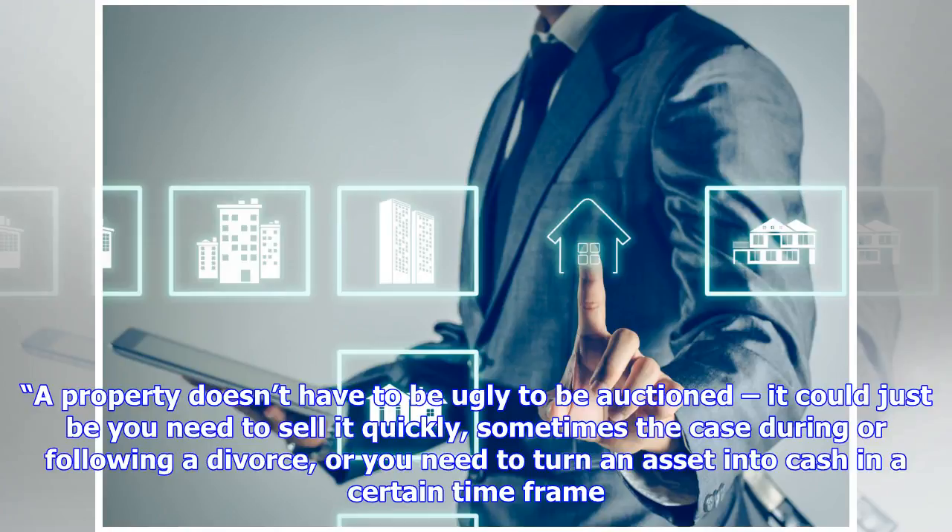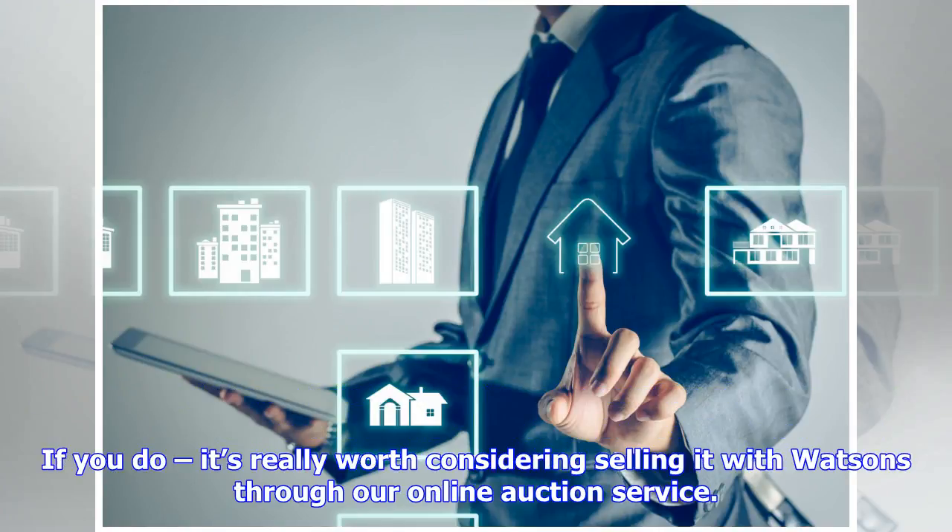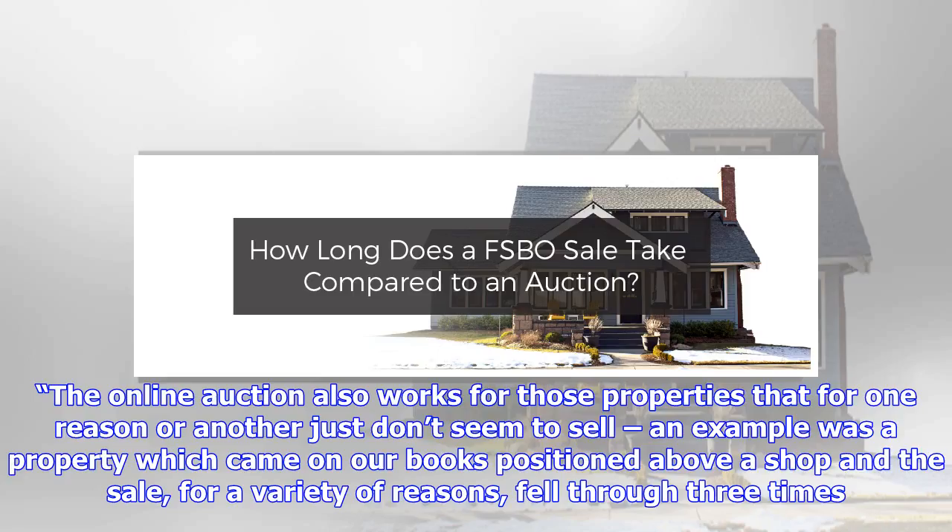'A property doesn't have to be ugly to be auctioned. It could just be that you need to sell it quickly — sometimes the case during or following a divorce — or you need to turn an asset into cash in a certain timeframe. If you do, it's really worth considering selling it with Watson's through our online auction service.'